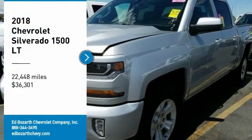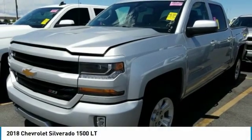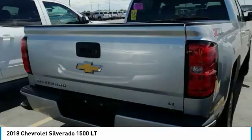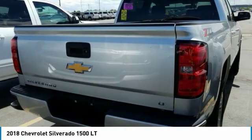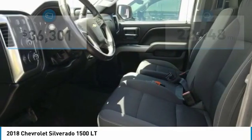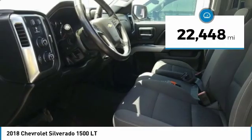Stop by and take a look at the 2018 Silverado 1500. The Chevy Silverado 1500 has the lowest cost of ownership of any full-size pickup and is priced below $40,000. This vehicle has less than 25,000 miles.